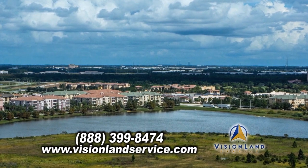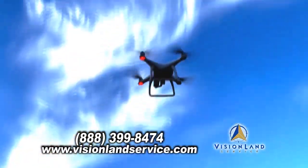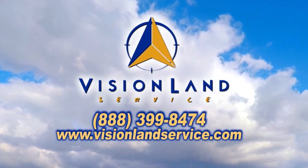Are you looking to purchase land, making improvements on your property, or new construction? Vision Land Service can get you a quality survey when you need it. Contact them today.